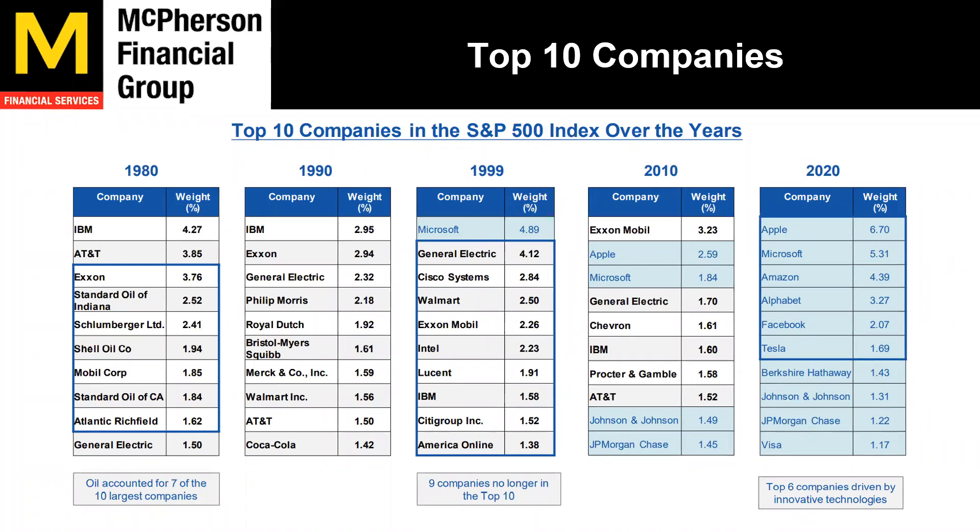The top 10 companies in the S&P index over the years: back in 1980, oil accounted for seven of the 10 largest companies, and IBM was at the top. In 1990, IBM still held it. In 1999, nine of the 10 companies are no longer in the top 10 — Microsoft is the only one holding strong. In 2010, ExxonMobil was at the top. And in 2020, it's been the FAANG stocks — Apple, Microsoft, Amazon, Alphabet (Google), Facebook — and Tesla just got in there. The top six companies are driven by innovative technologies, more momentum, more growth. That's what we are focused on in a growth portfolio.